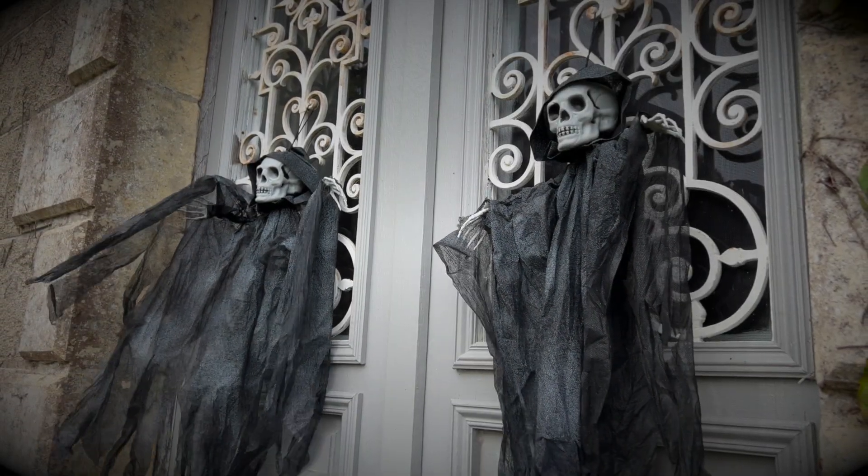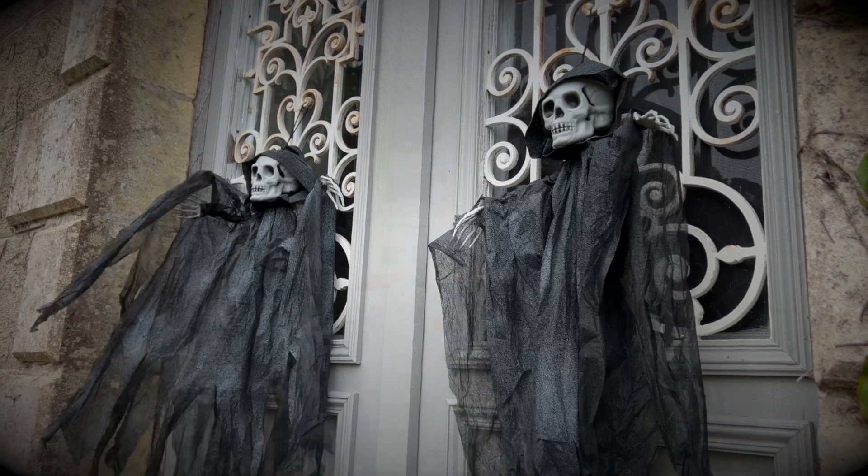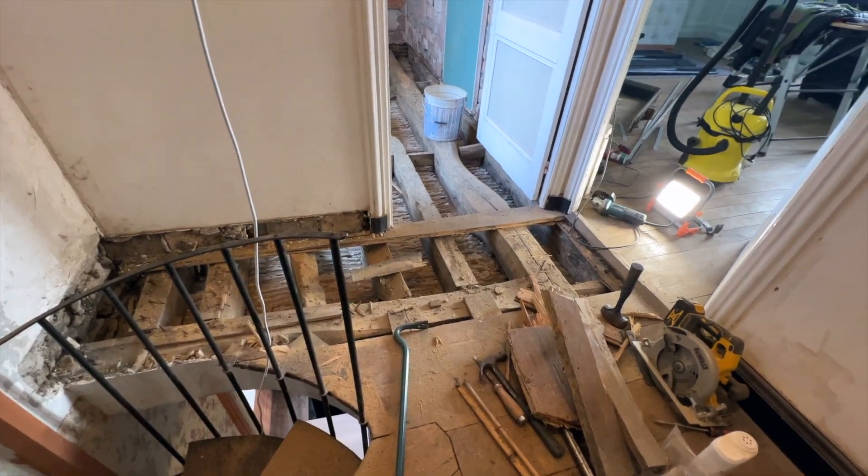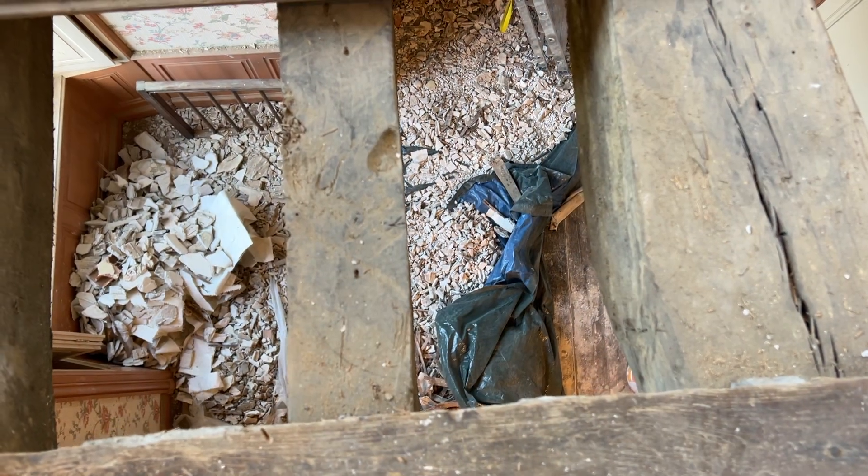You think this Halloween stuff is scary? I'll show you something absolutely frightening — just look at the state of my house. If you're new to our channel, we're in the middle of an epic bathroom renovation.